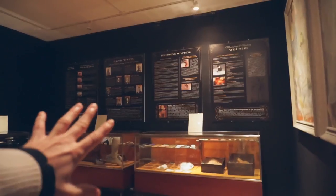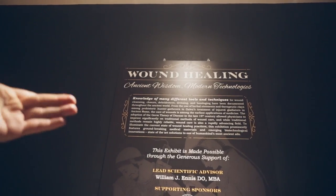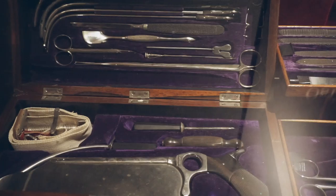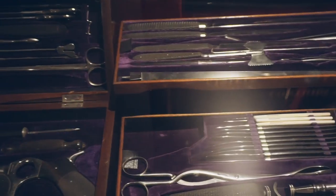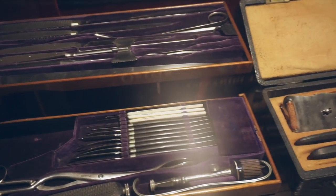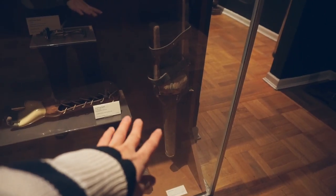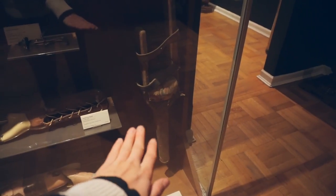This room is amazing. Just take a look at this. This is the Room of Wound Healing. Look at all this equipment right here — all of the different tools that we've used throughout the ages. That is what some people might call a peg leg.